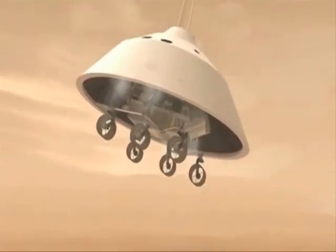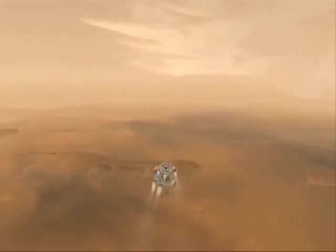The Mars landing engines warm up and the vehicle separates from the back shell, maneuvering away from the parachute to get to a clear, safe spot for landing.